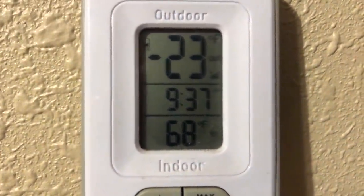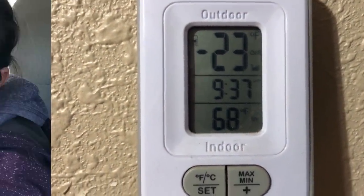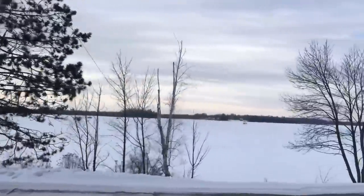Holy smokes. Negative 23. And it's supposed to get colder in the middle of the week. Woo! Well, people, I gotta say, it's cold. The technical term for those who might be in the know, in the industry, is it's colder than a witch's bahooky in a brass bra. So, negative 23.